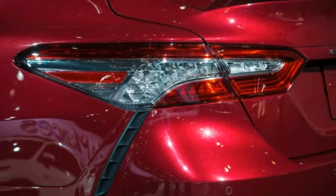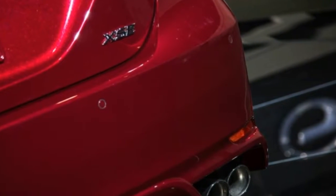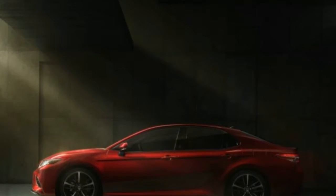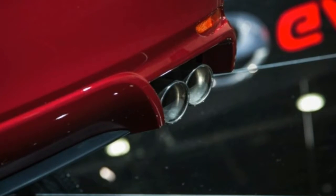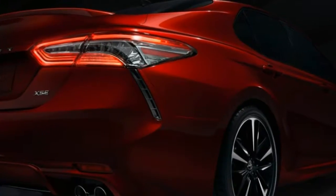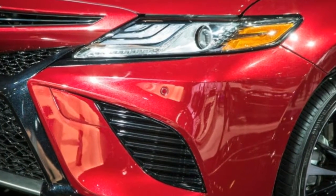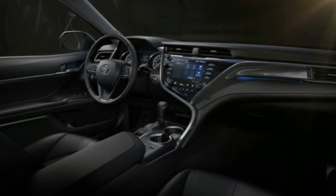An improved nine-speaker JBL premium audio system tuned for the Camry's cabin materials now includes a 10.1-inch subwoofer and clarity technology for compressed music, which is pretty much any music you might be listening to nowadays. The Toyota Safety Sense system includes pre-collision warning with pedestrian detection, lane departure warning with steering assist, and automatic high beams, plus adaptive cruise control and a backup camera. It will be standard on all 2018 Camrys, while blind spot monitoring and cross-traffic alert are available on some models.